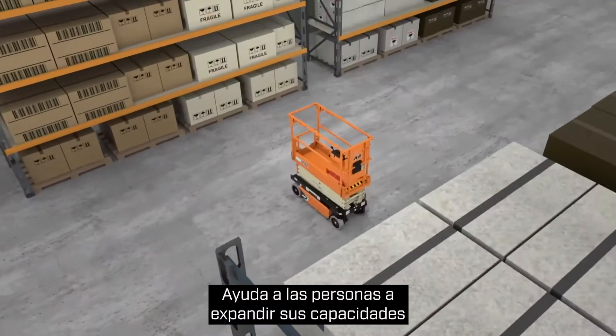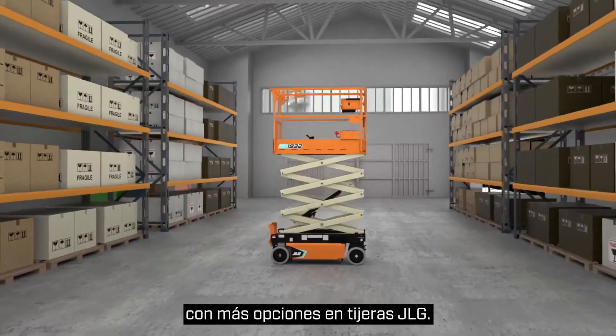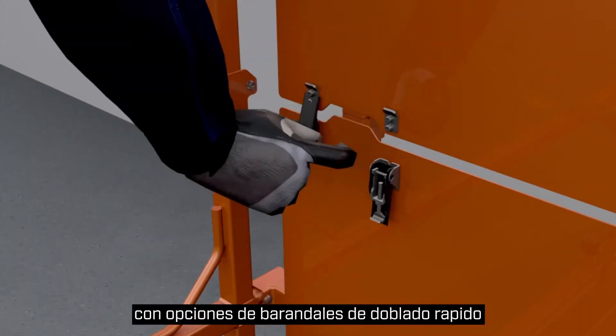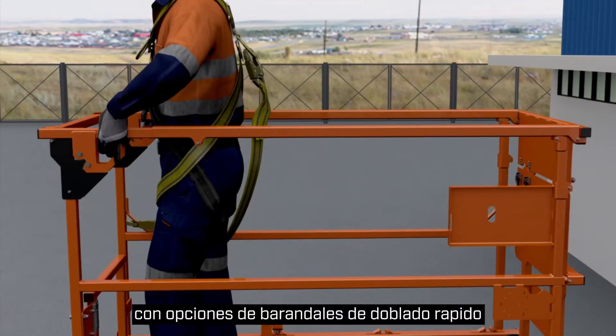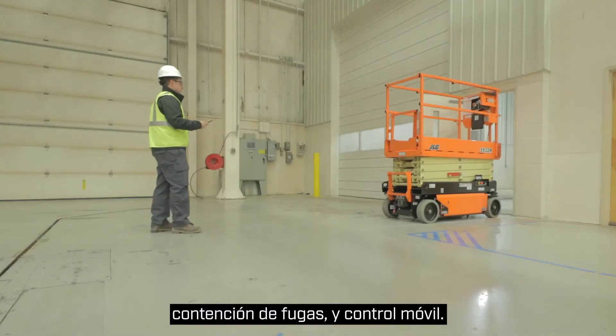Help the people you serve expand their capabilities with more choices in JLG Scissors. ES and R-Series electric scissors work indoors and out with efficiency-boosting options like quick-fold rails, clean guard leak containment, and mobile control.